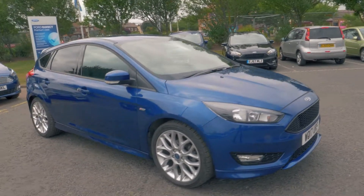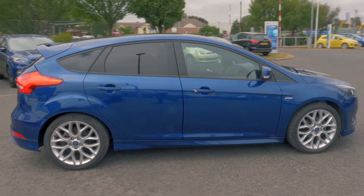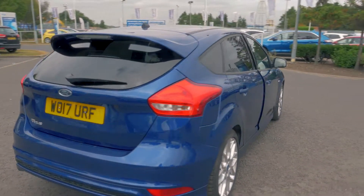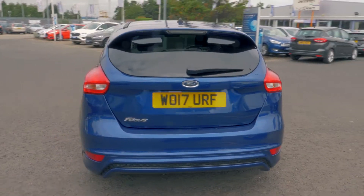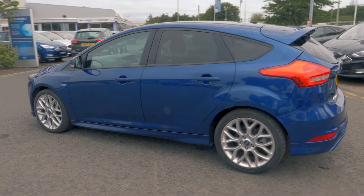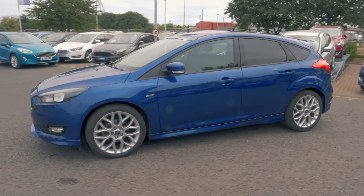Welcome to Jenny's. Today we're going to be looking at a Ford Focus 1.5 litre TDCi ST Line 5-door hatchback. This vehicle was first registered in June 2017 and has done 12,889 miles. It's a 1.5 litre diesel engine with manual transmission.